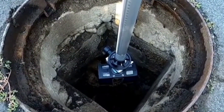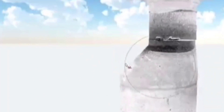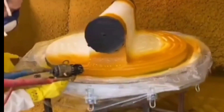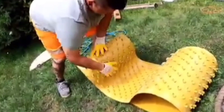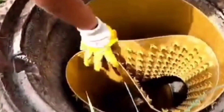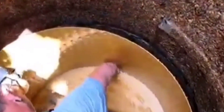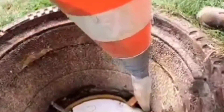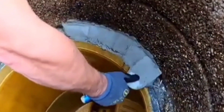The process is as follows: first, specialists scan the damaged area, obtaining a 3D model. They then use this data to create a perfectly matched detail that simply needs to be installed. They use polyurea, a synthetic polymer that's resistant to wastewater and combines flexibility and durability. This is complemented by a layer of concrete.